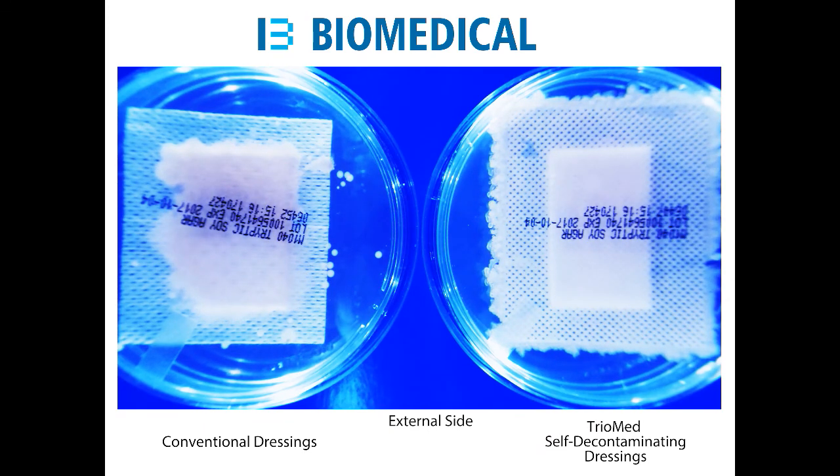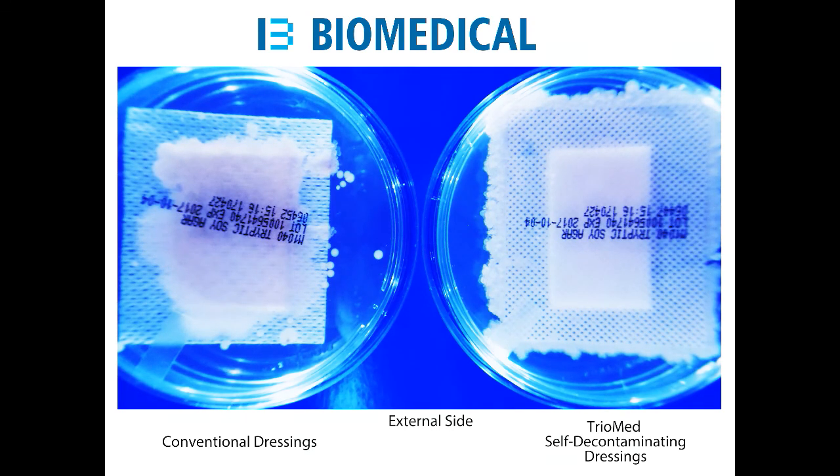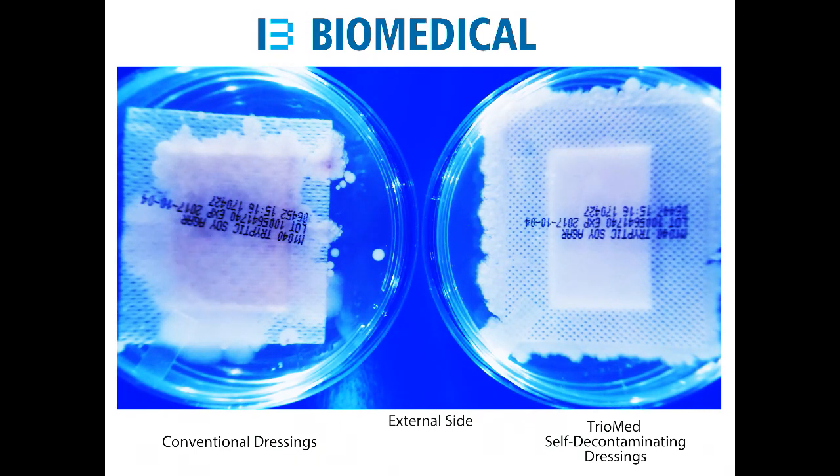Since we are looking at the external side, we can see on the commercial products the increasing bacterial and fungal growth. We can clearly observe the high level of contamination growing on the commercial dressings, while on the right you see that TriMed truly protects and shields the wound site.